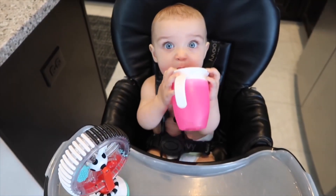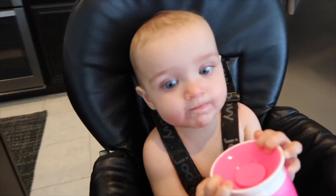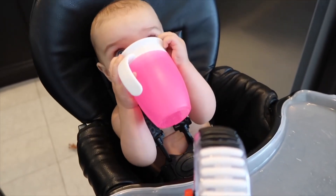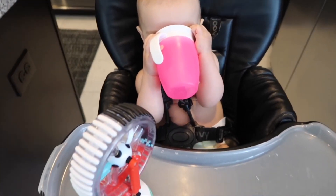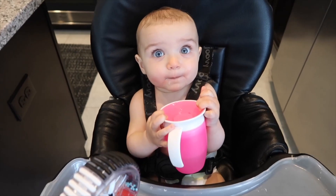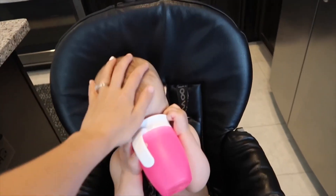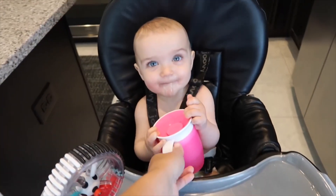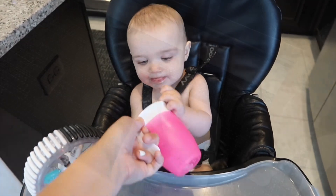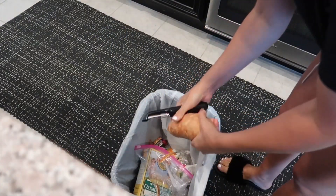Addison has also been doing so well drinking out of her Miracle 360 cup, drinking her water with her meals. I've been offering it to her with most of her meals since she was six months, since she started on solids. It took her a little while to figure out how to actually get water out, but as you can see she's blowing water out of her mouth — she thinks that's funny. But she's finally figured it out. It's just like one day it clicked, and now when she holds it by the handles she just looks so big.